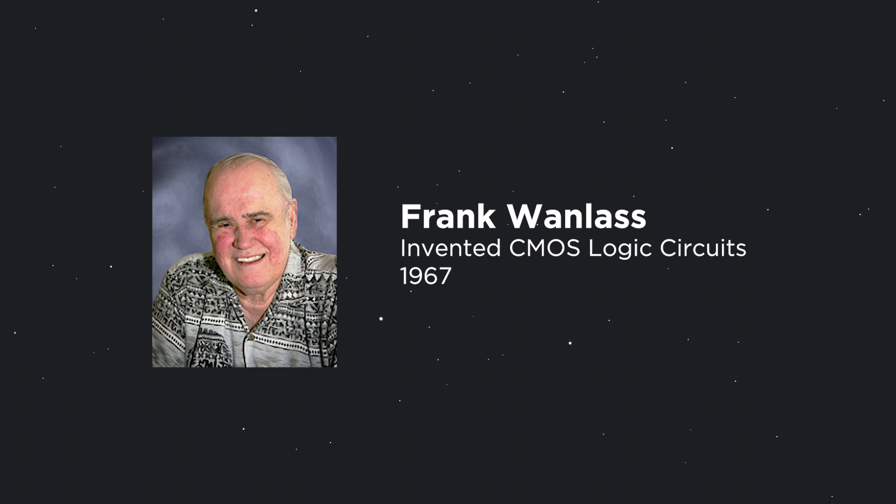There's this guy named Frank Wanlas, and he was doing a lot of research and development for microprocessors, and he developed a process called CMOS. In a dumbed-down version, it basically allows for microprocessors to process information using less electricity. You just basically need to know it's smaller and faster.